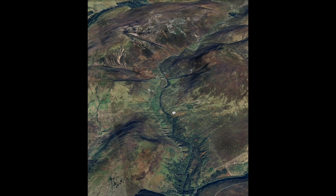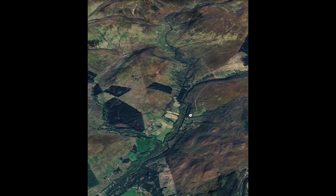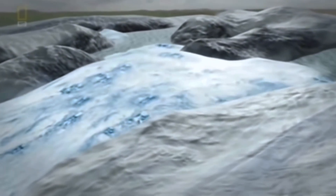There is zero evidence of a moraine from the glacier that supposedly dammed up this lake, and they underestimate water's ability to find weak points in ice when confined at such immense pressure.